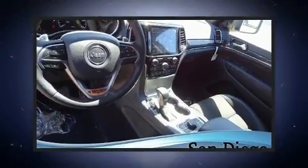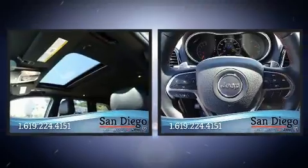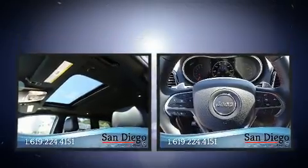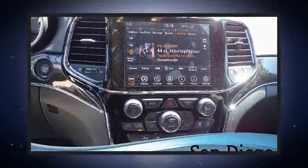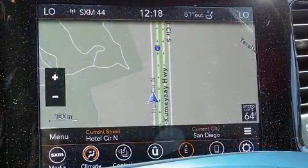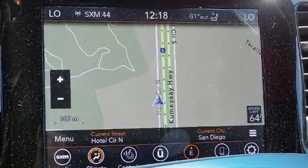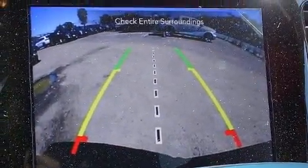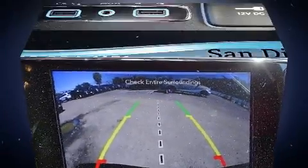Jeep also prioritized safety and security with features such as front and side impact airbags, brake assist, anti-whiplash front head restraints, ignition disabling, and four-wheel disc brakes with ABS. Safety and maximum capability are assured via self-leveling rear suspension, which maintains optimal driving geometry.